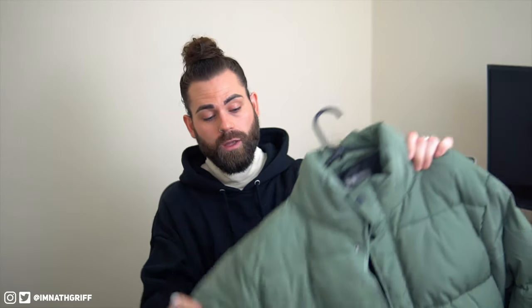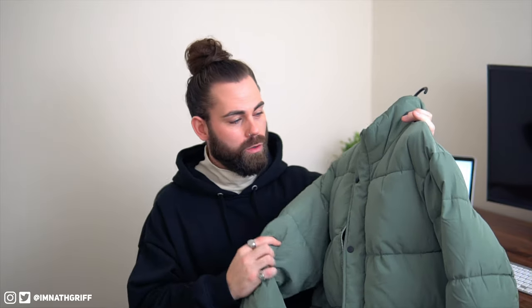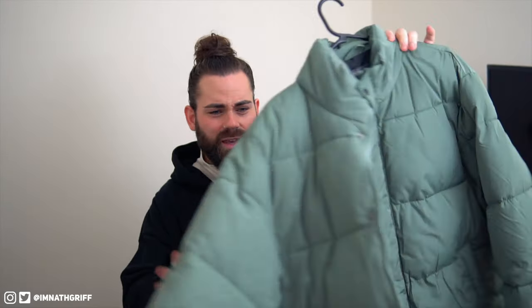There we have it, that was the first puffer jacket. If you watched my previous video which was a huge ASOS haul, you would have seen this jacket in that video. I picked this up from ASOS — I absolutely love it. I love the color, it's like a washed out green. I love the fit, it's nice and oversized, which is something I always look for. I like the cut, and it's an absolute bargain on ASOS — I think it's currently around £45.